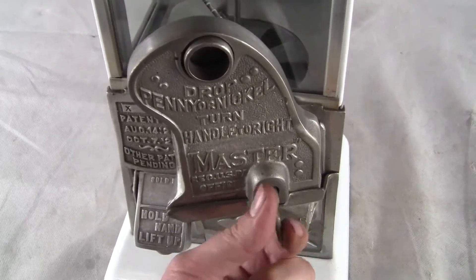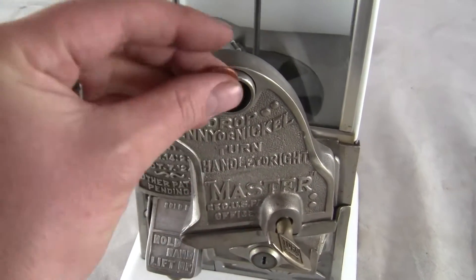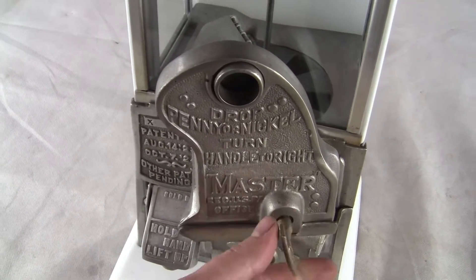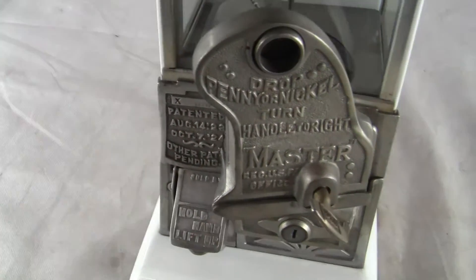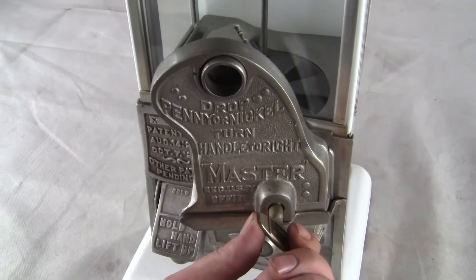I'll show that right now. No coin, doesn't turn. Take a penny, put it in the slot — one full turn over gives you a small portion. And then you take a nickel, put it in the slot, and you get five full turns over.